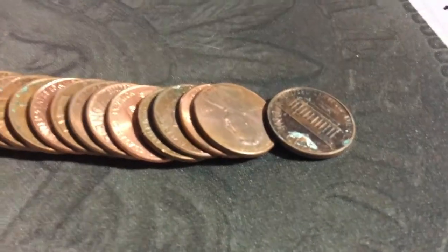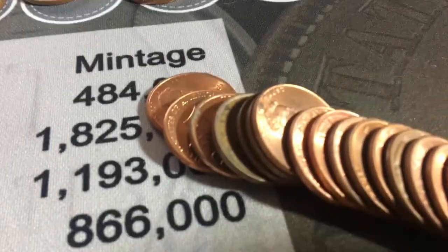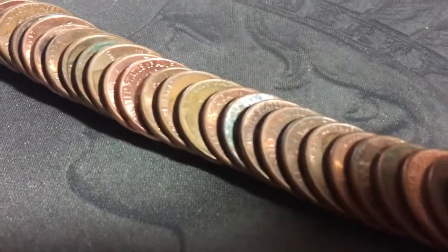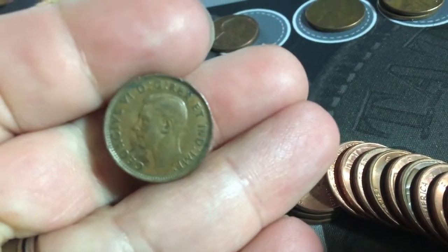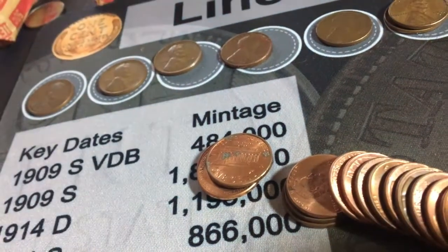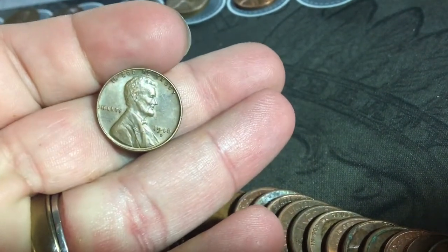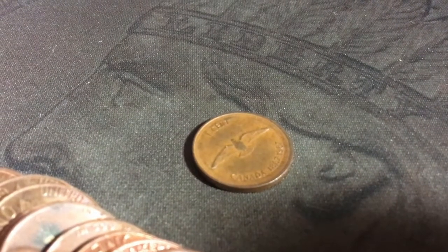I just laid this one out and look what I found — a weird one with little ridges. Let's get the weird one first. Another 1946 Canadian, and a 1946 D wheat penny — that's awesome. I wasn't even going to film because I've been finding so many, but I was holding in my hand a 1952 Denver — that's awesome.